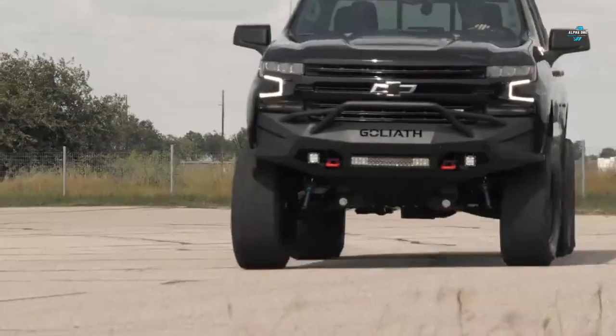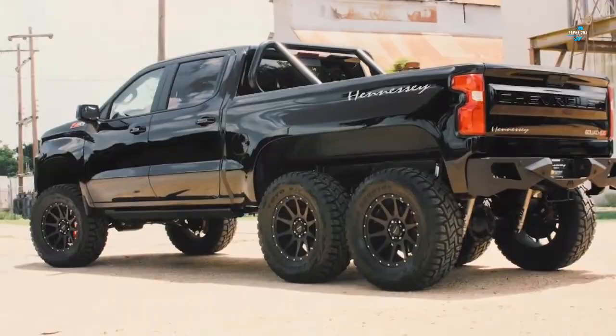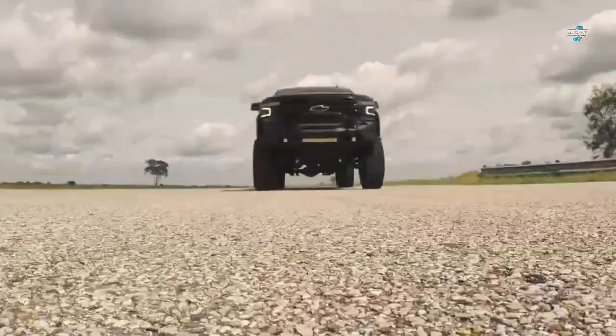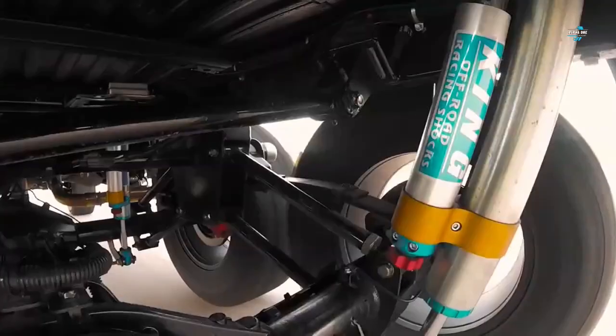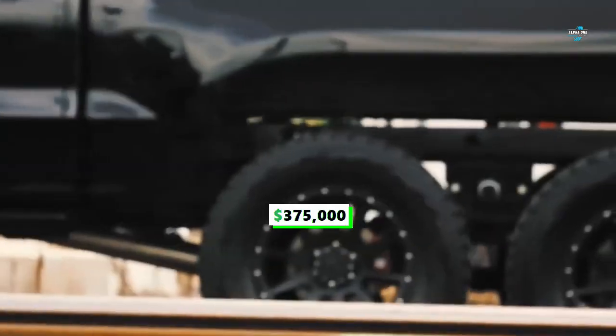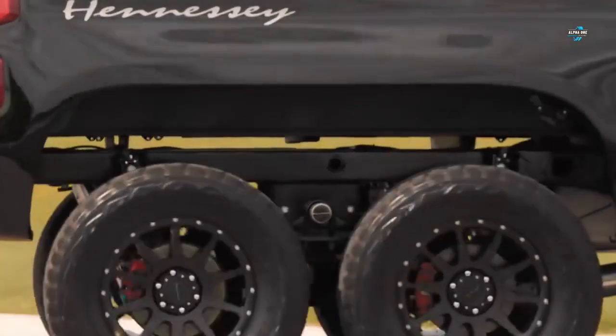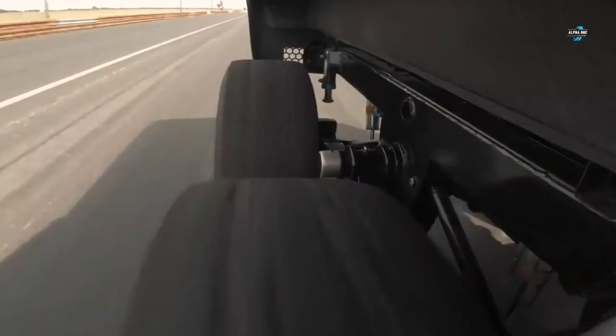The Goliath is a six-figure super truck that comes with a 6.2-liter V8 engine under the hood and pumps out over 700 horsepower. This 6x6 vehicle is the latest addition to Hennessy's growing list of custom vehicles. Starting at $375,000, the company will only produce 24 examples of the Goliath, making it a rare super truck.